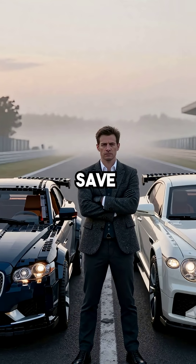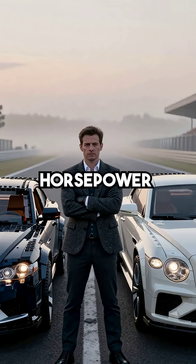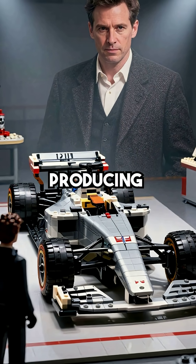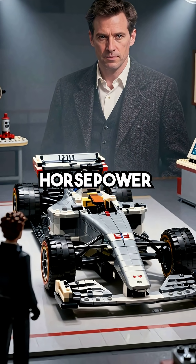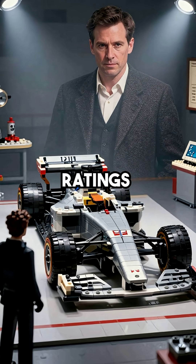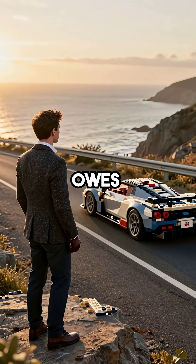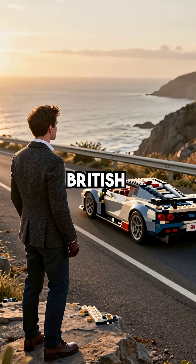This British innovation didn't just save engines — it started the horsepower wars. Today's Formula One engines, producing over 1,000 horsepower, exist because of octane ratings developed in British labs nearly a century ago. Every supercar owes its power to this forgotten British breakthrough.